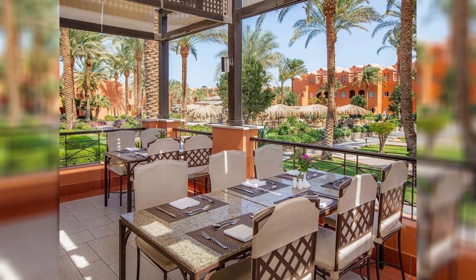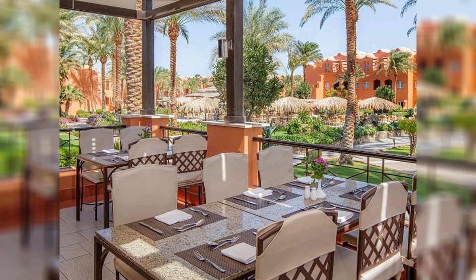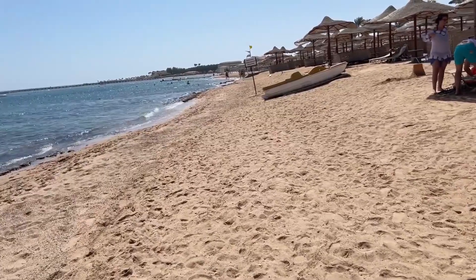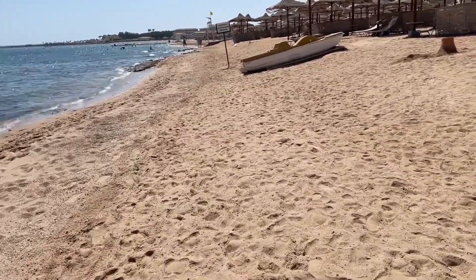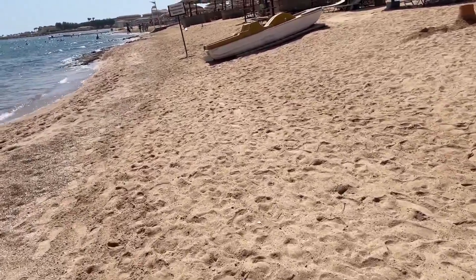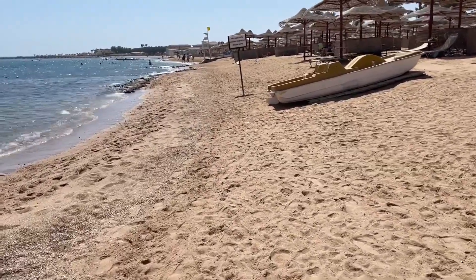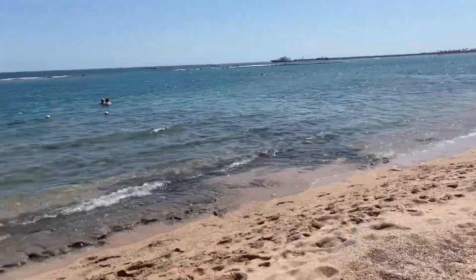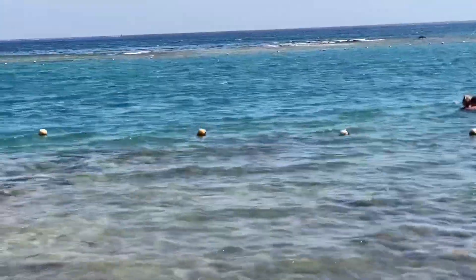The coral reefs near Makati Bay in Egypt are veritable underwater gardens, brimming with life and color. These underwater ecosystems are not only a spectacle of beauty but also hold great ecological significance, forming some of the most biologically diverse habitats on the planet. The experience of exploring these reefs is akin to entering an entirely different world, one where nature's artistry is displayed in full splendor.